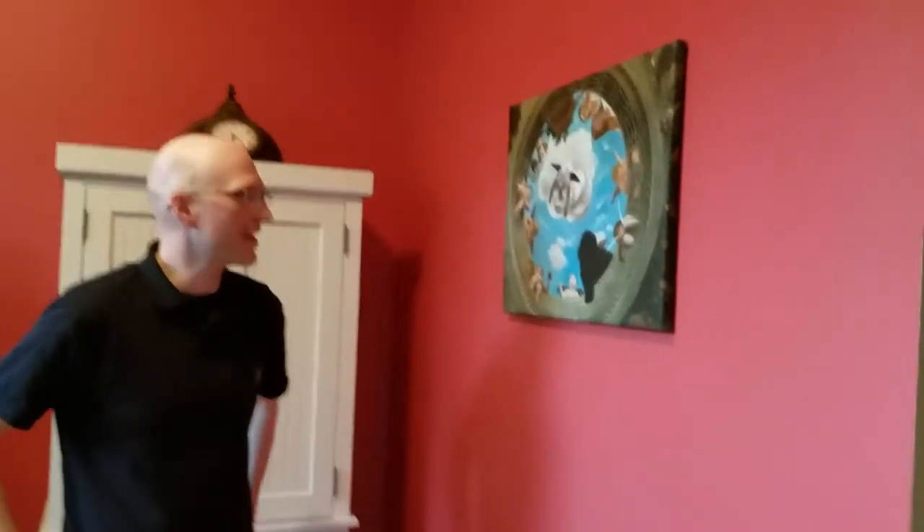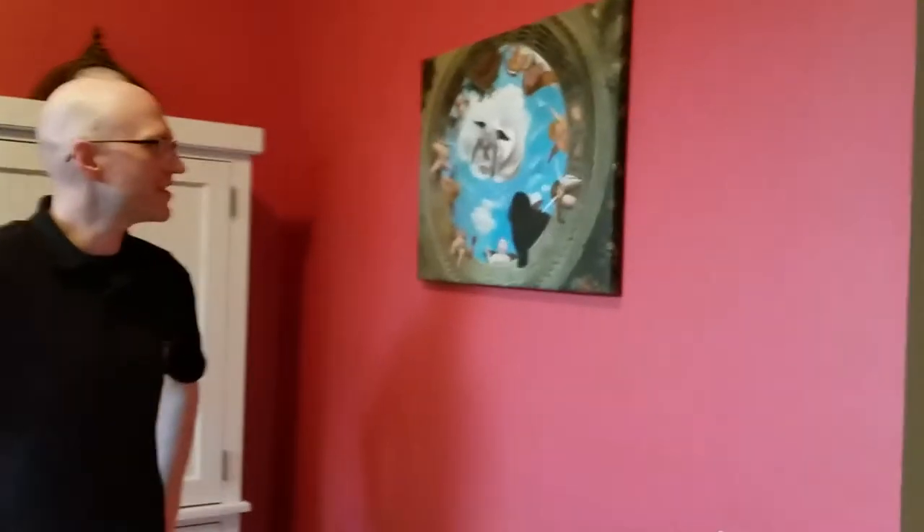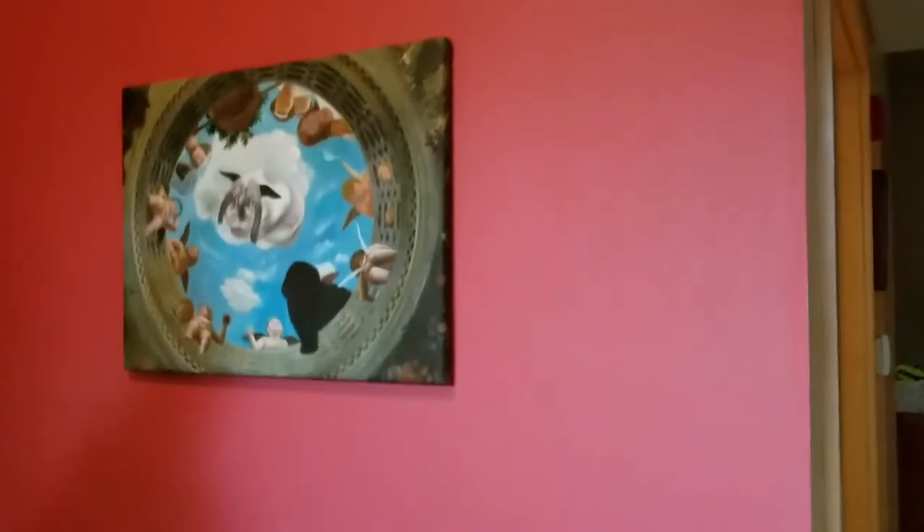I'm David, and this is our fresco-like bunny portrait of our two bunnies, Cuddles and Hardcore. My wife got it for me as a Christmas gift. It was a great surprise. I was definitely not expecting it.